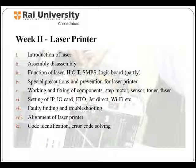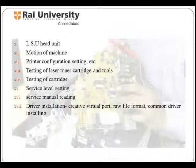Week 2 comprises of laser printer. In this week, students would study assembling and disassembling of a laser printer, functions of laser printer, fault finding and troubleshooting, alignment of laser printer, motion of machine, printer configuration settings, and testing of cartridge.